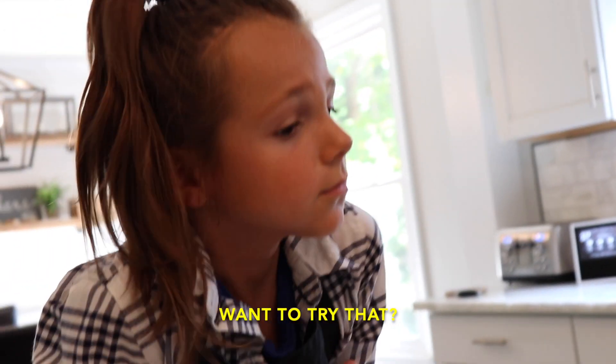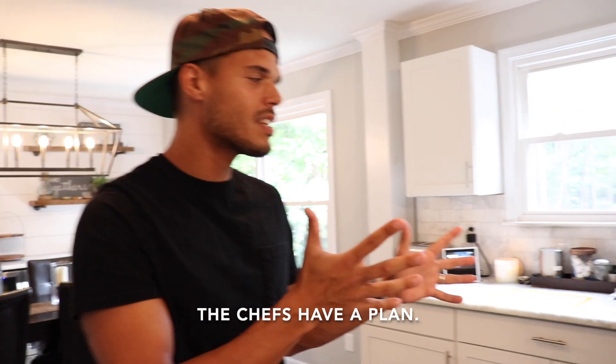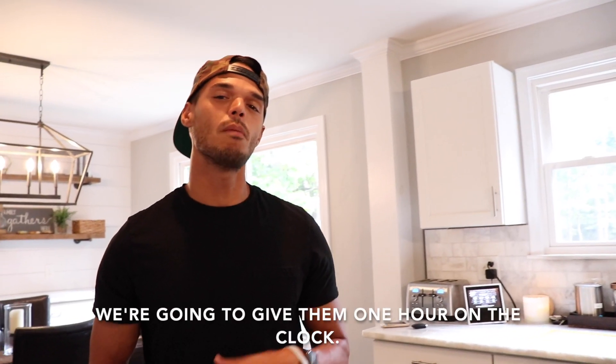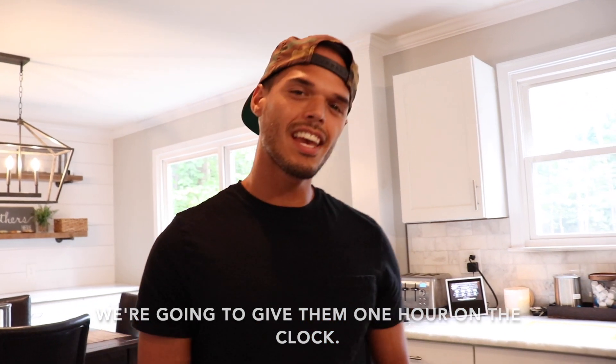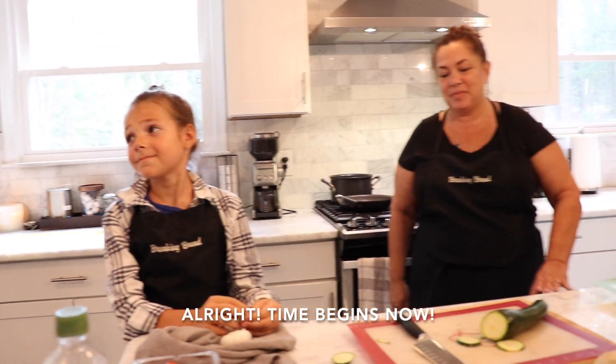Now that we've prepped our ingredients, the chefs have a plan. We're gonna give them one hour on the clock and let them get started — see how they do. You guys ready? Yes! All right, time begins now.